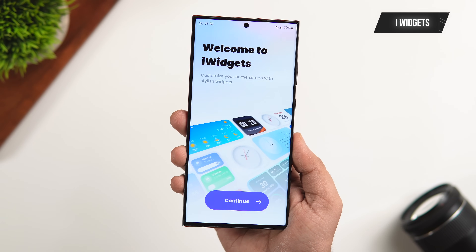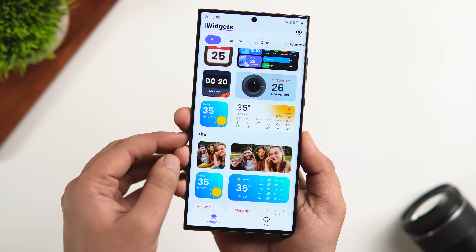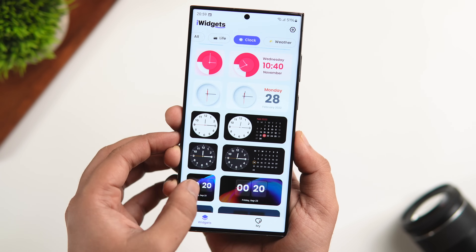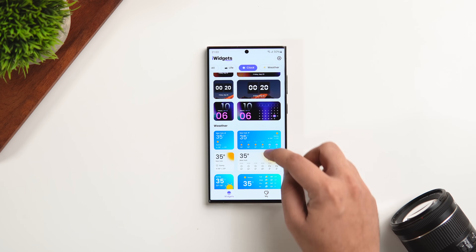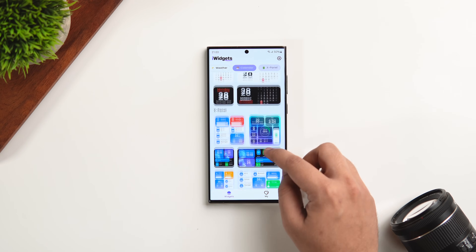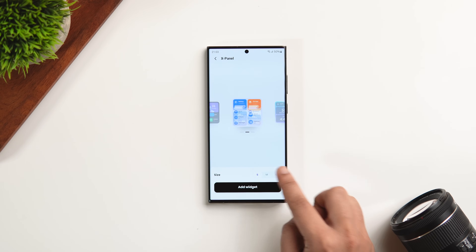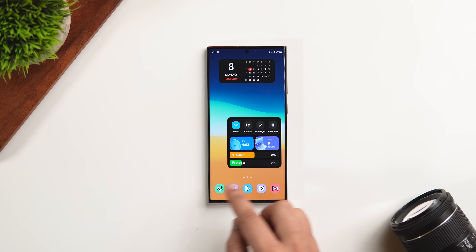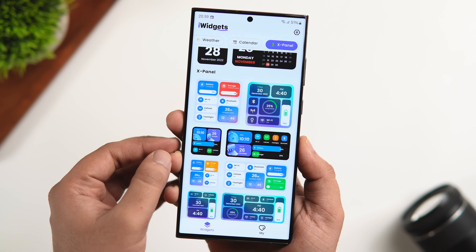The next app on this list is called iWidgets. It provides a really nice collection of iOS 17 widgets to help you customize your home screen and give it a new look. The best thing about this app is you don't need to install the KWGT Pro version — since it's a standalone application, you just download the app and start adding these widgets directly to your home screen. You get beautiful iOS-inspired clock widgets, weather widgets, calendar widgets, and control panel widgets that look great on your screen. Just tap any widget, adjust the size and color, and click 'add widget.' You can add multiple widgets and make your home screen look like it's running iOS 17. It is totally free on the Play Store.